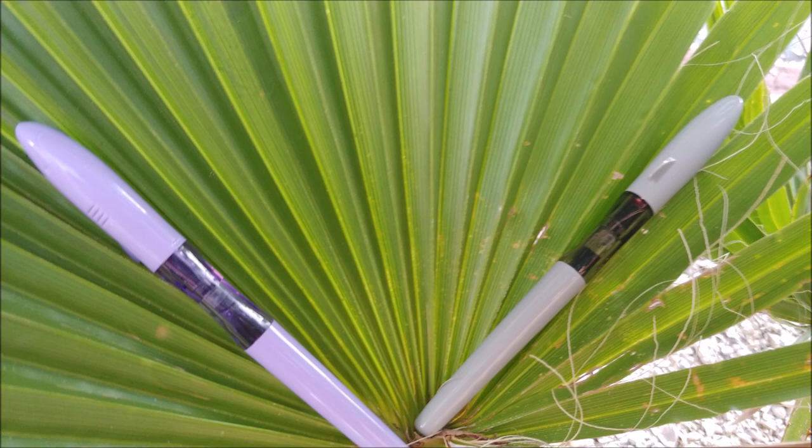Another thing TWSBI did — they have a tendency to show things before they're ready for production, or things that never come to production. One thing I saw on their Instagram stories was a pen with a wooden cap. All it showed was the cap, so I don't know if the body was wood as well. You don't see many all-wood pens — you do see kit pens, and occasionally a custom pen with some wood. But if TWSBI released something like that, I think it would be a pretty big hit. I just hope they release it in large enough numbers. If they do put one out, I'll be buying one for sure.